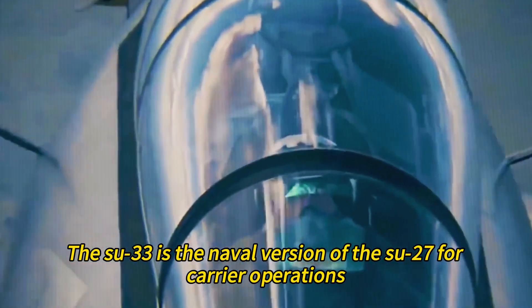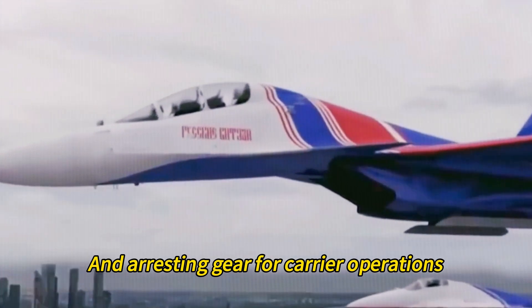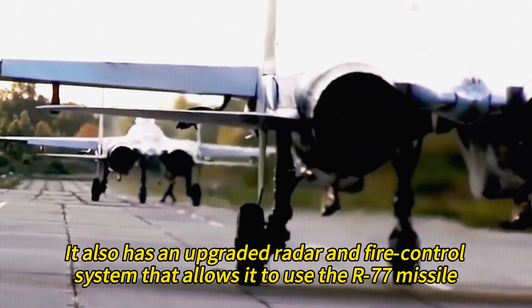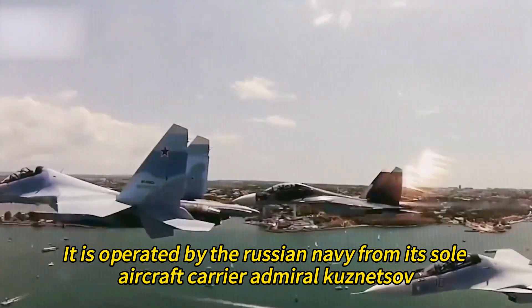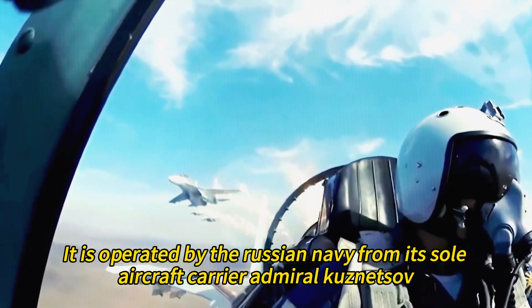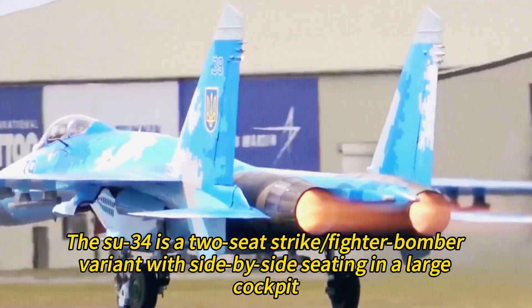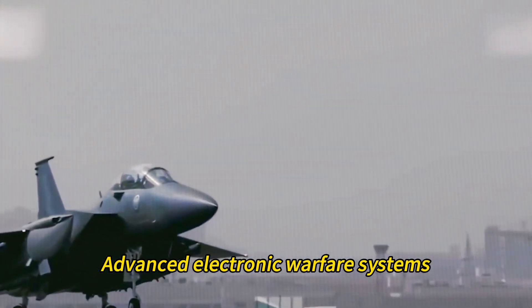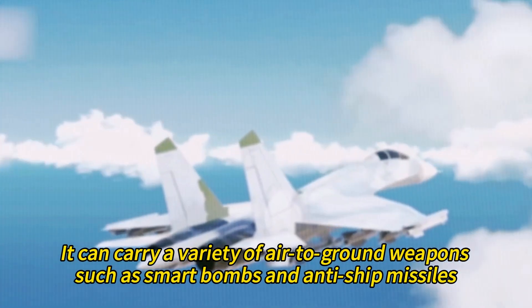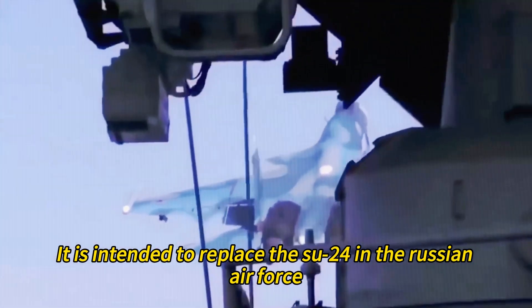The Su-33 is the naval version of the Su-27 for carrier operations. It has folding wings, canards, and arresting gear, as well as an upgraded radar and fire control system that allows it to use the R-77 missile. It is operated by the Russian Navy from its sole aircraft carrier, Admiral Kuznetsov. The Su-34 is a two-seat strike fighter-bomber variant with side-by-side seating in a large cockpit. It has a redesigned nose and tail section, enlarged fuel tanks, additional armor protection, advanced electronic warfare systems, and a rear-facing radar. It can carry a variety of air-to-ground weapons such as smart bombs and anti-ship missiles, and is intended to replace the Su-24 in the Russian Air Force.